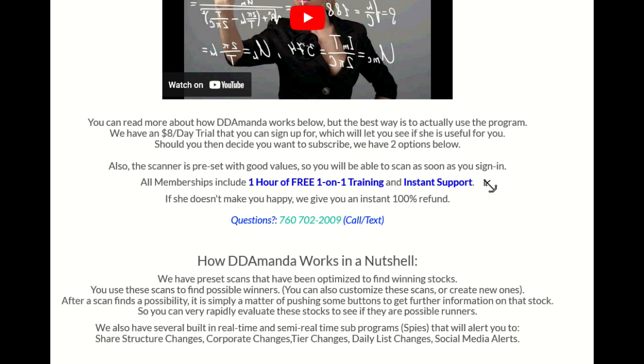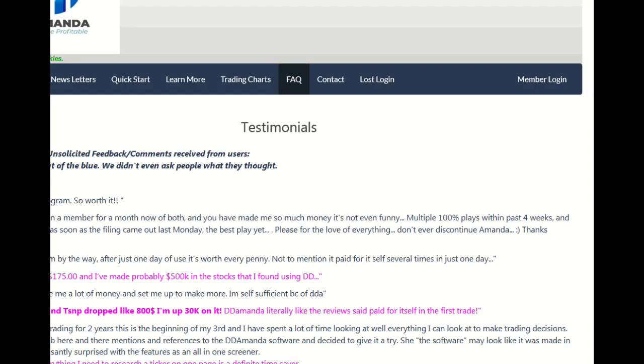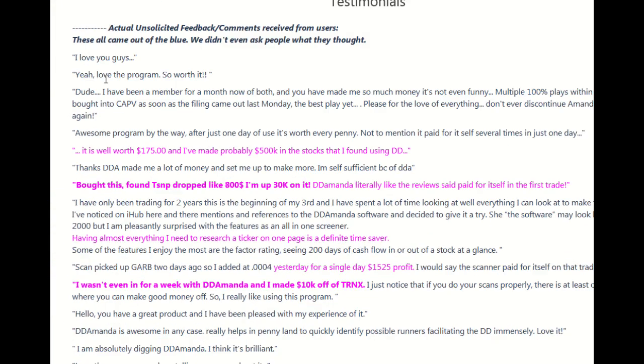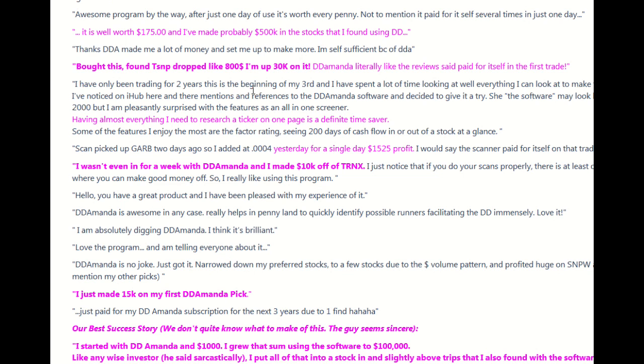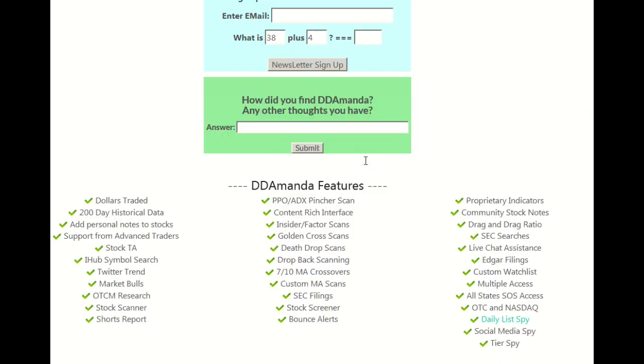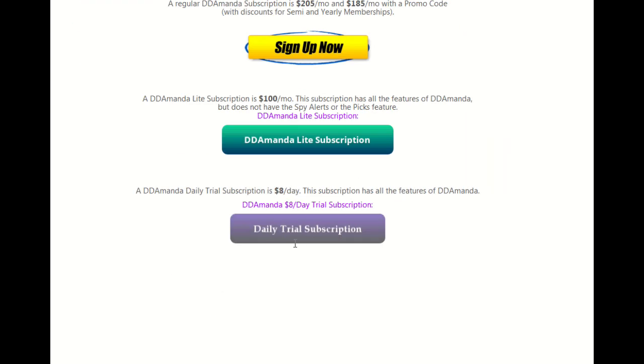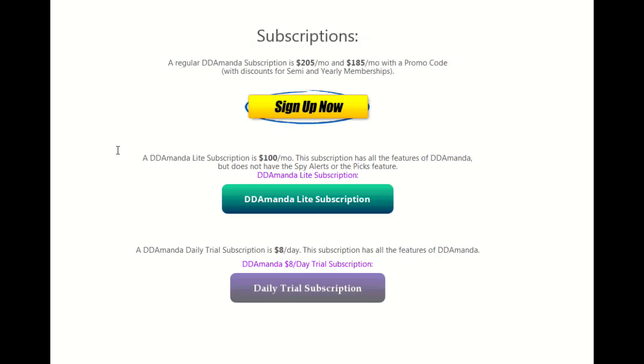Having good support on a program is just so critical. Here's their phone number right here — you can just call and text. They've got some testimonials here. I want to show you these because they're pretty amazing. Look at this — this is what people think of it. I love you guys. Yeah, I love the program. This guy made $500,000. This guy's up $30,000. Everything I need to research. In a matter of one week he made $10,000. These testimonials just go on and on. They've got a lot of features — dollars traded, 7MA crossovers, all sorts of stuff. They've got an $8 a day trial subscription so you can check it out and see if you like it, and some other subscription levels. I highly recommend this, guys. Do check it out and make some money. Have a great day. Bye.